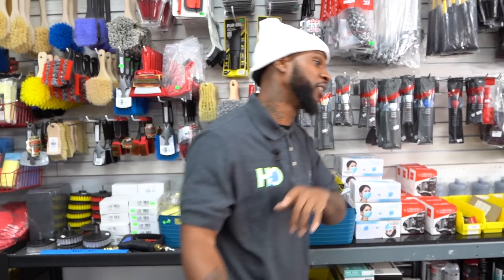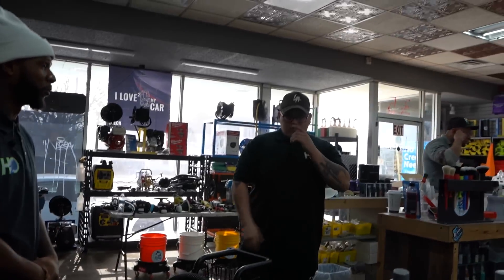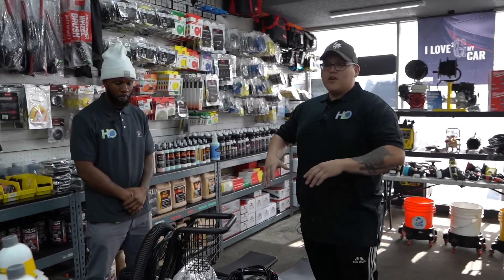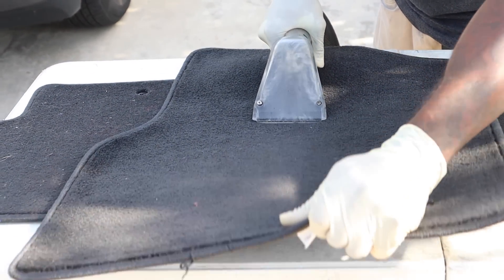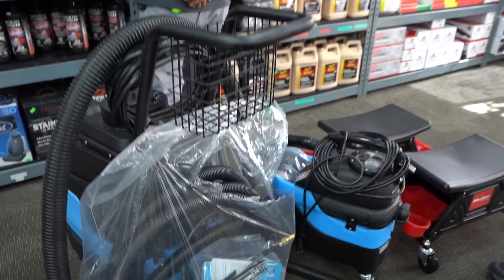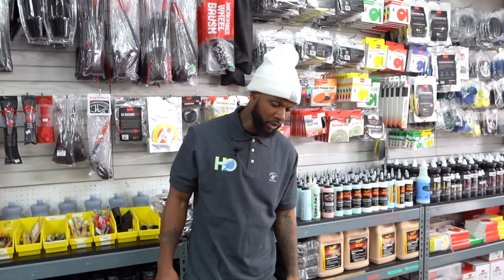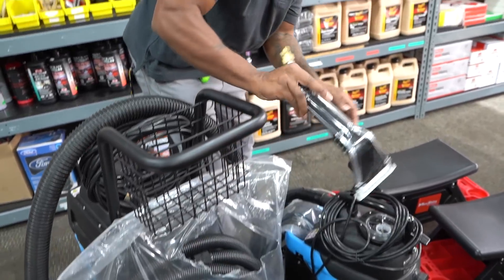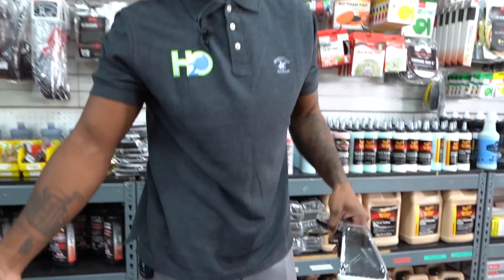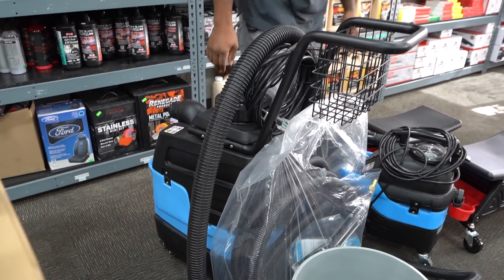Third on the list is the Mytee extractor. Hector Jr. is going to run some game on this one. The Mytee is your carpet extractor — you're going to use it on carpets, upholstery, and cloth seats. Hector started off with the Bissell Pro, but he snapped it in half because the material is cheap. He went out and got the Mytee 8070 — the big boy — as an upgrade.